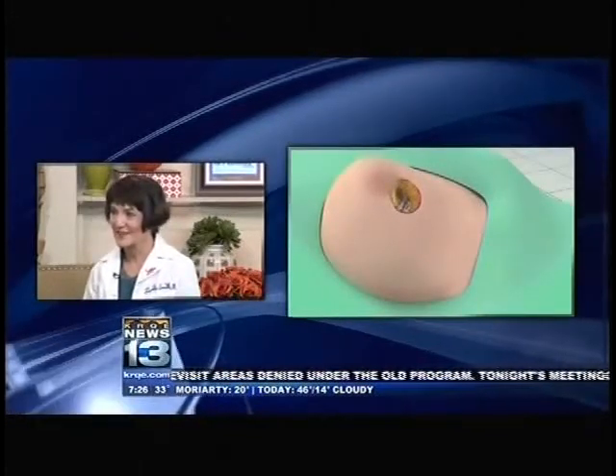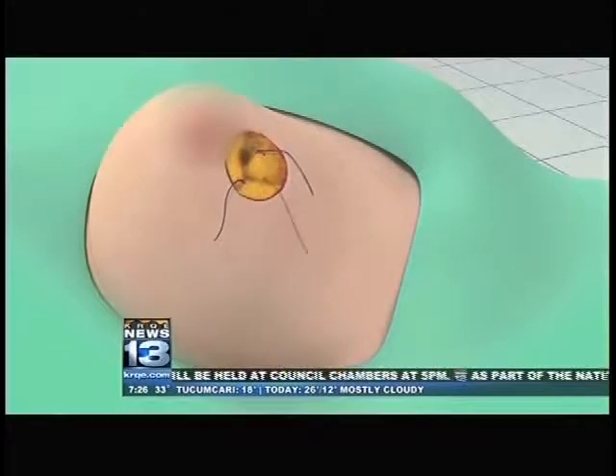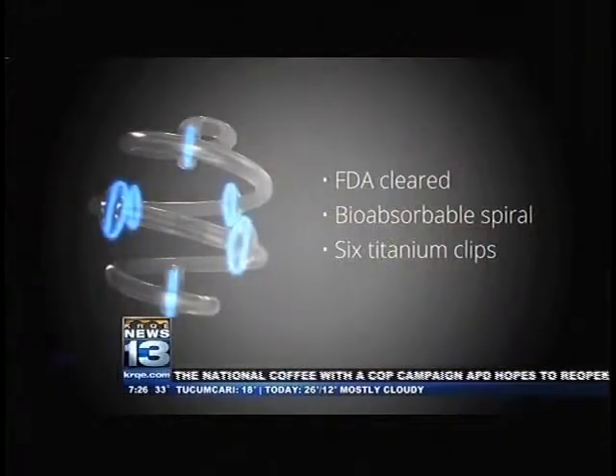Lovelace is the first hospital in the region to start using this technology. We've used it for two years with no complications, and I was one of four doctors in the world who was allowed to trial it.